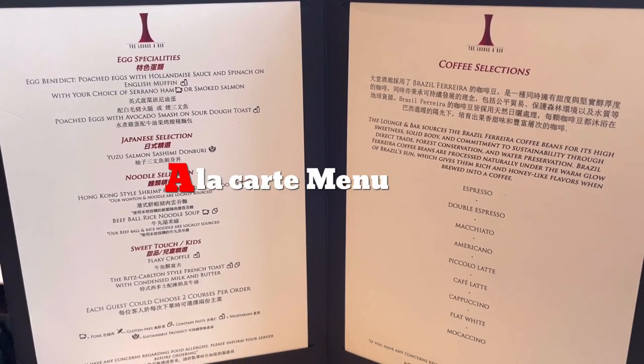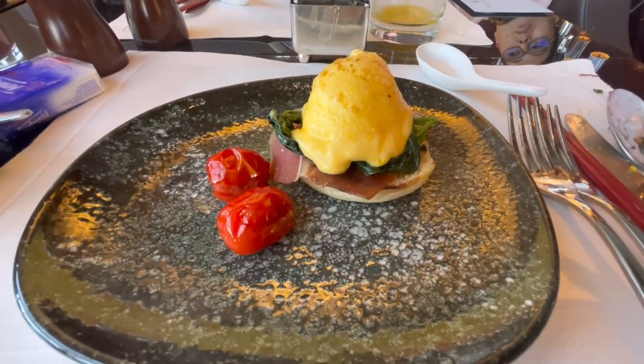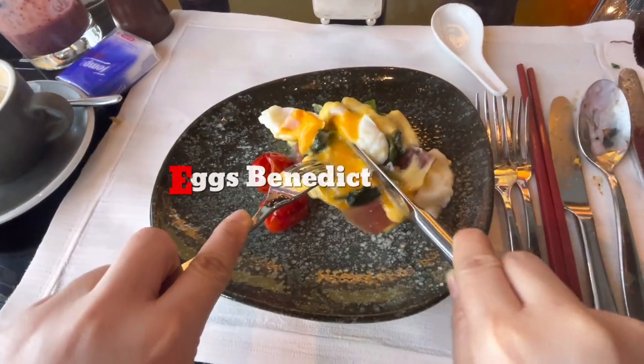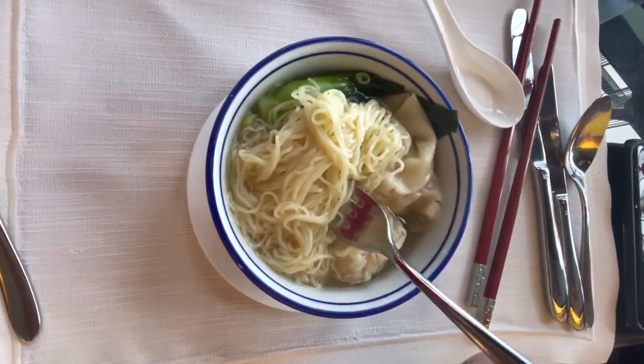Let's have a look at their à la carte menu. We ordered eggs benedict and wonton noodles.